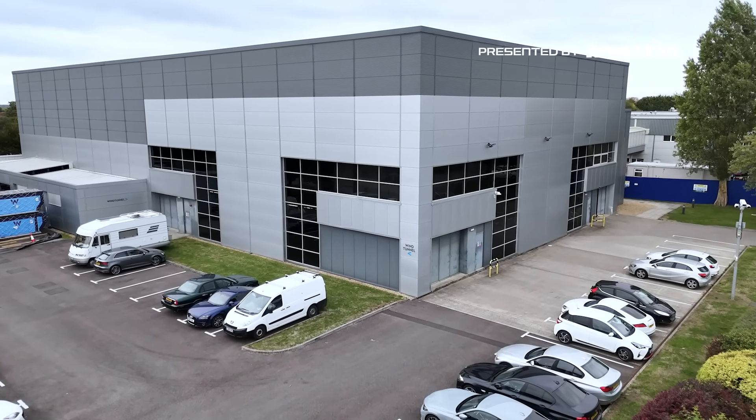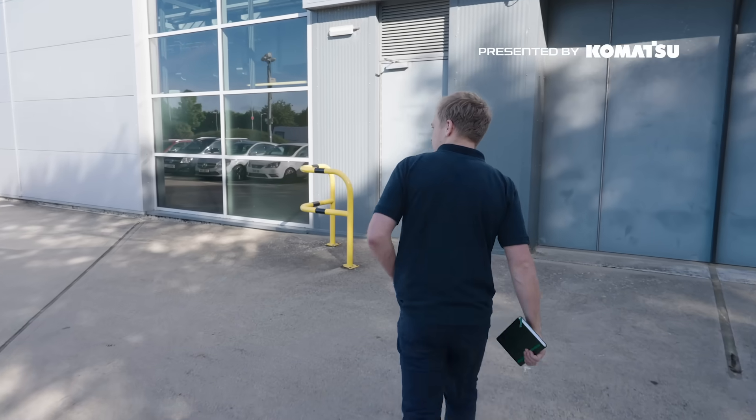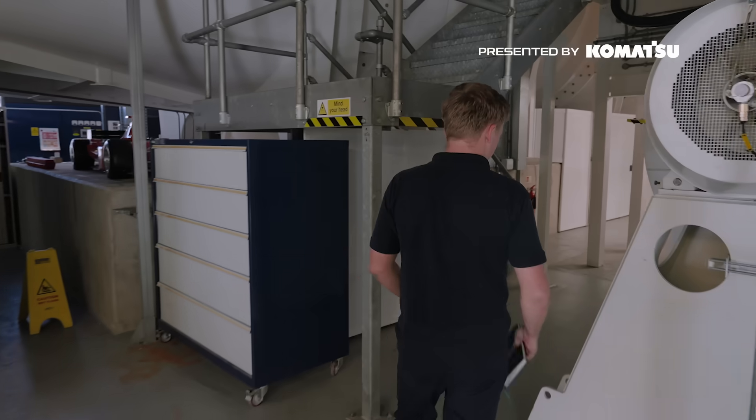We're here at Grove at Williams. Behind me is Wind Tunnel 2 — the second wind tunnel we've had at Williams. Our first wind tunnel came from our site in Didcot originally. It's a full-size wind tunnel, capable of testing road and race cars up to full size, and it goes to speeds up to 180 miles an hour.